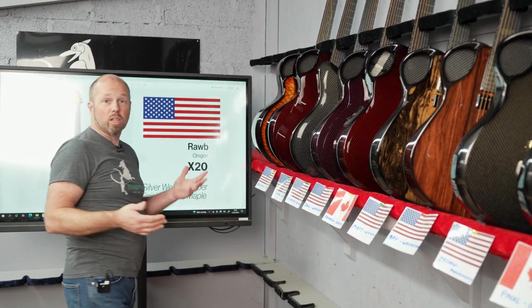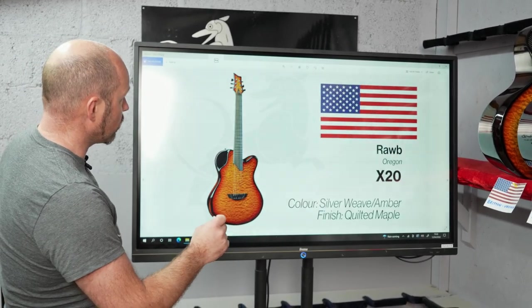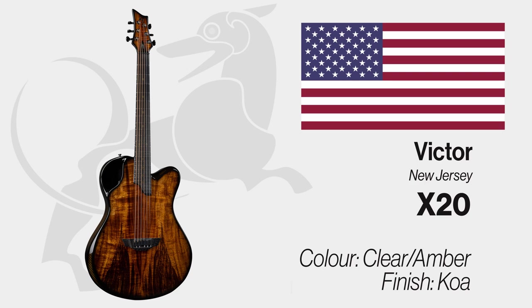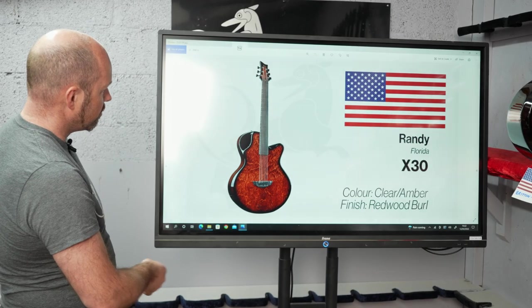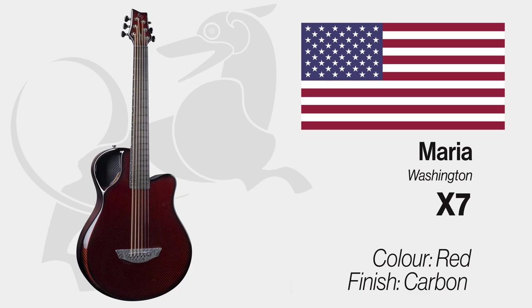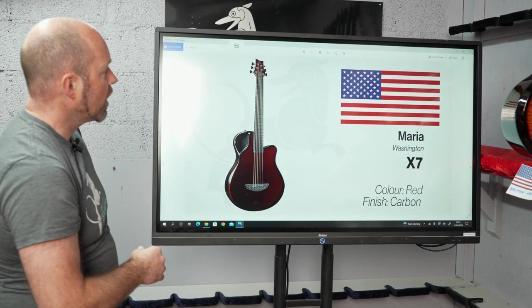We also have a bunch of guitars that have already shipped this week from stock sold on the website. Rob in Oregon got an X20 with quilted maple top in vintage amber burst and vibrant weave back and sides. Victor in New Jersey got a Coa X20 with amber back and sides. Randy in Florida got an X30 with redwood burl — a piece with so much detail and a big pattern. John in Pennsylvania got an Anamicus finishing in red carbon. And Edes in Hungary got an X20 finished in carbon with silver dot fretboard inlays.